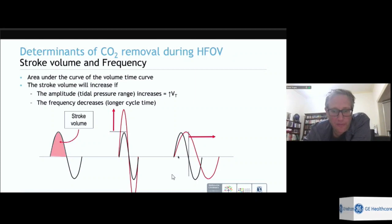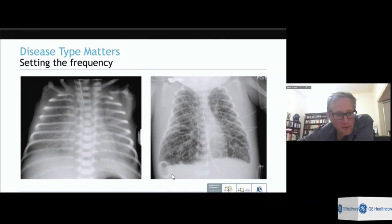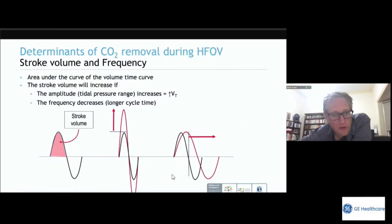Frequency also determines expiratory tidal volume. In the overdistended baby, we want as long a period in expiration as possible — a low frequency allows the lung to deflate. It's also likely a bigger baby, reinforcing the lower frequency choice. For the atelectatic HMD baby, you don't want the lung to deflate — a very fast frequency gives very small tidal volumes, which are more protective against volume trauma that can lead to PIE.